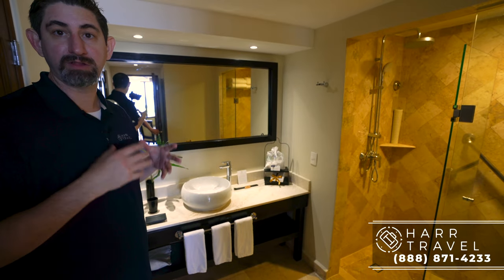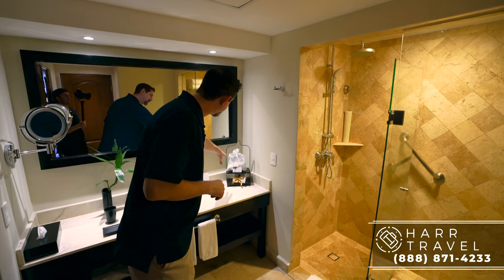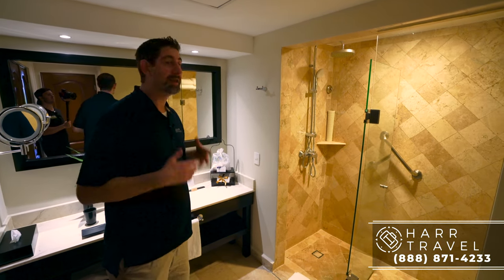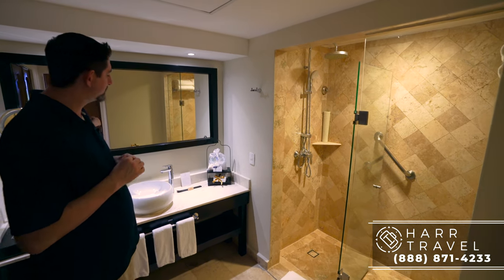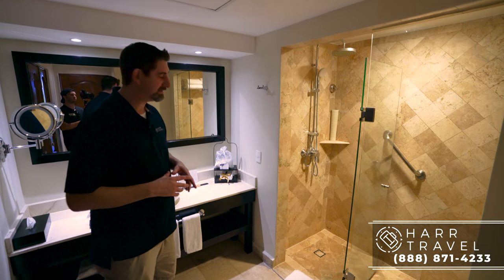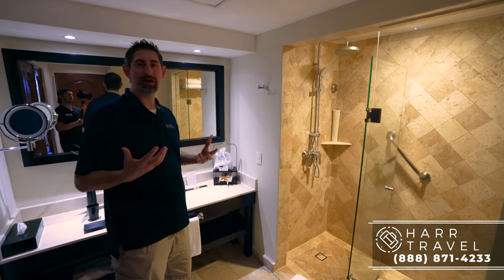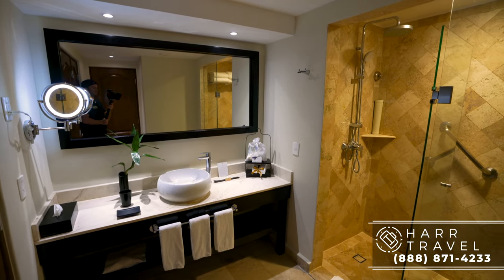This is a preferred club room — I'll talk a lot more about that as we go through the spaces. One of the preferred club amenities is a larger amenity kit with more things in there. One little touch I really appreciate is the incense. You're always going to find that at Dreams and Secrets properties and I love that because every time you come back, that same smell kind of brings you right back to that phenomenal vacation memory.